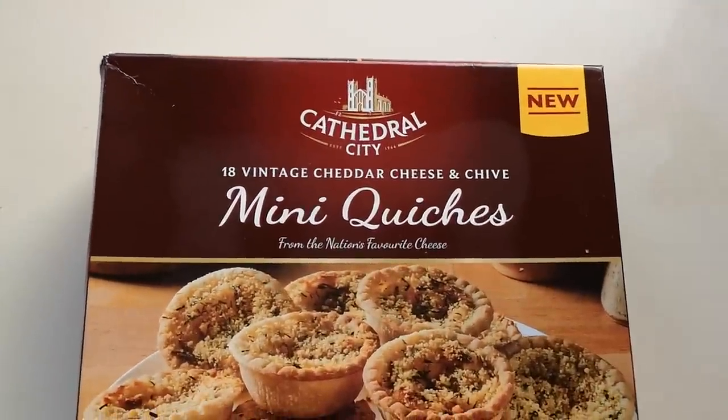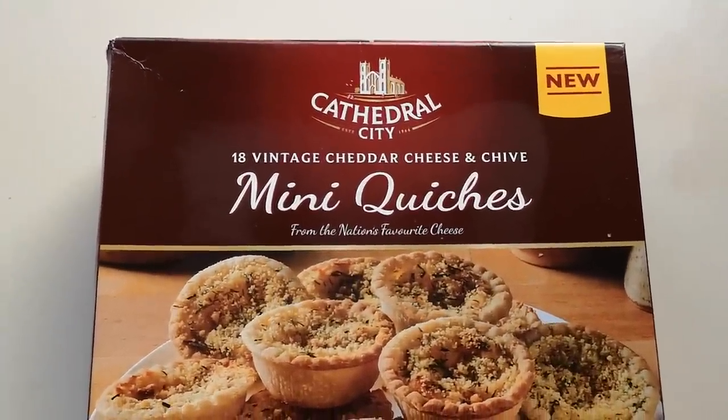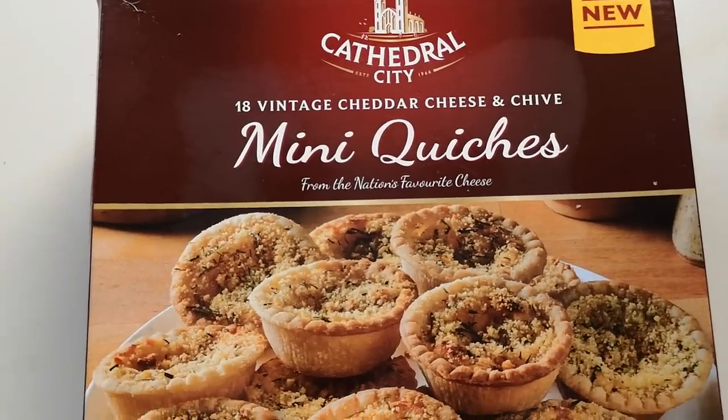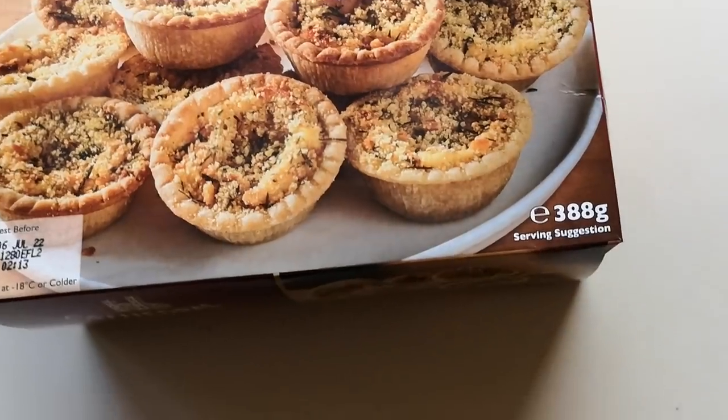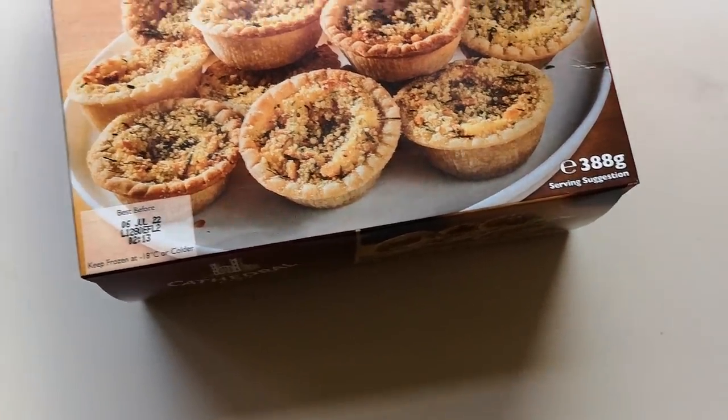So this is new Cathedral City 18 vintage cheddar cheese and chives mini quiches from the nation's favourite cheese. It's a box of 388 grams. They were four quid — four pounds — so I've worked it out on my calculator: 22 pence each for a mini quiche. So let's get them open and see what we've got.